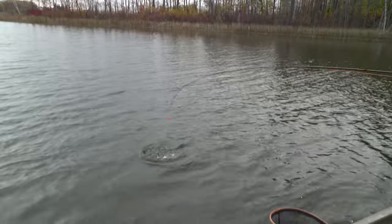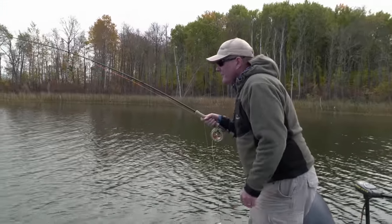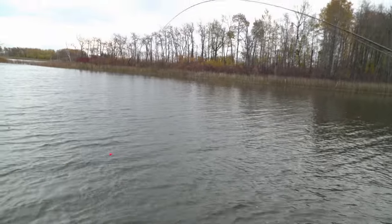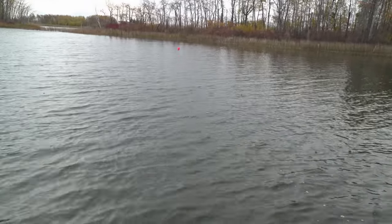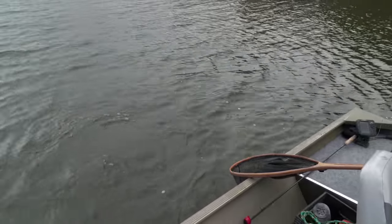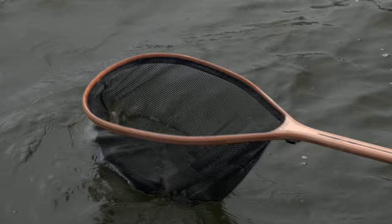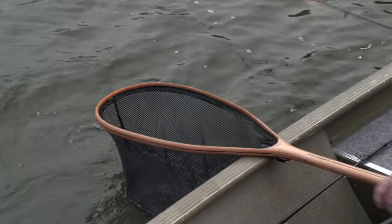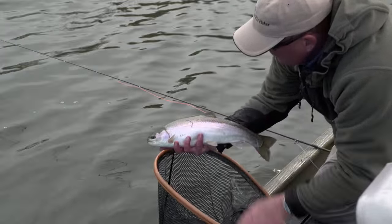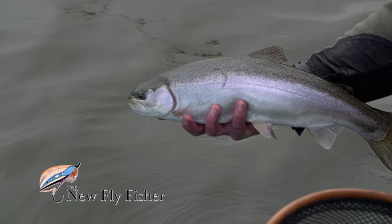Balanced flies — they're not just for lakes. They're great river patterns, and they're not just for trout. You can catch bass with balanced flies, walleye, carp, panfish, whatever you want to chase with the fly. Balanced flies are the way to go, so make sure you always have a good selection in your fly box no matter what you're chasing. What a beautiful rainbow.